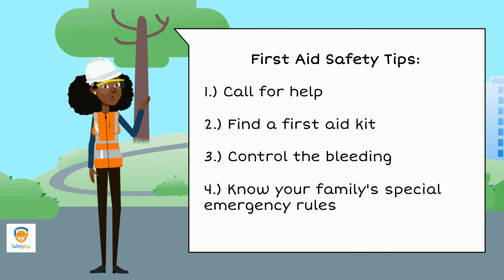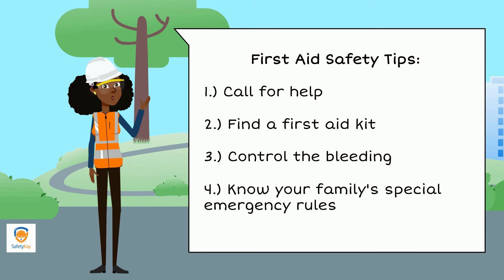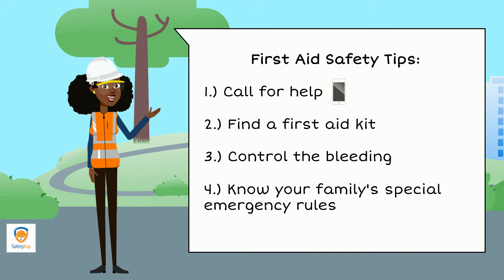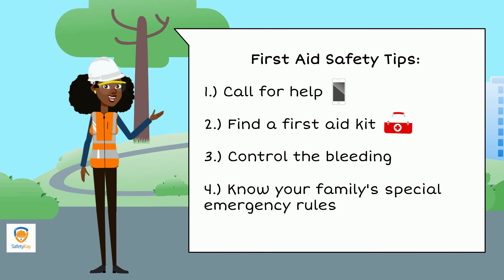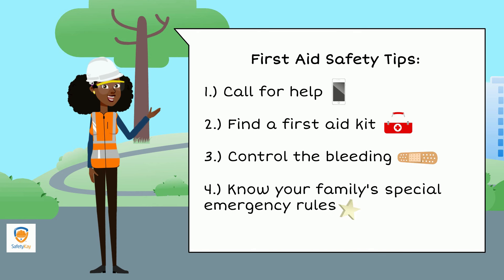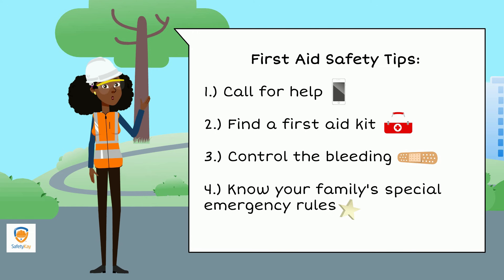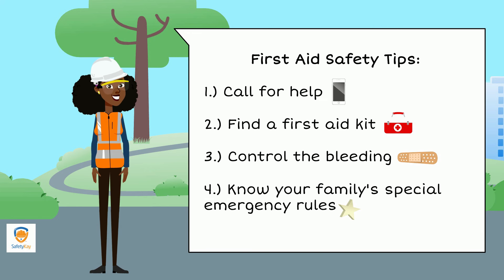Okay guys, let's review what we learned today. Read with me as we go over the first aid safety tips. Skill number one: call for help. Number two: find a first aid kit. Number three: control the bleeding. Number four: know your family's special emergency rules. Be sure to follow these tips if someone is in need of help, if they're hurt, or even if they're having an emergency. You can be a first aid hero too.